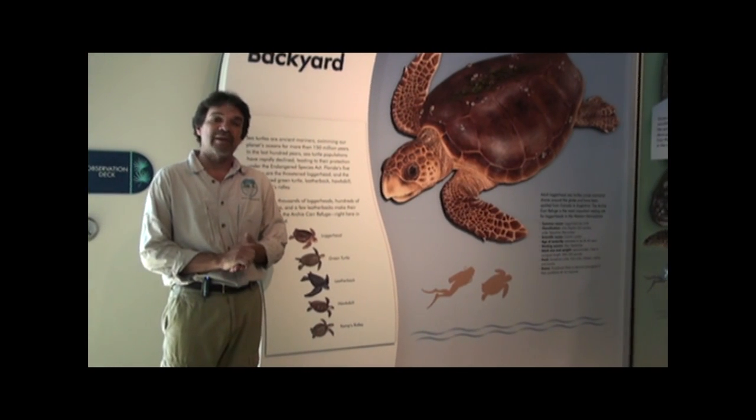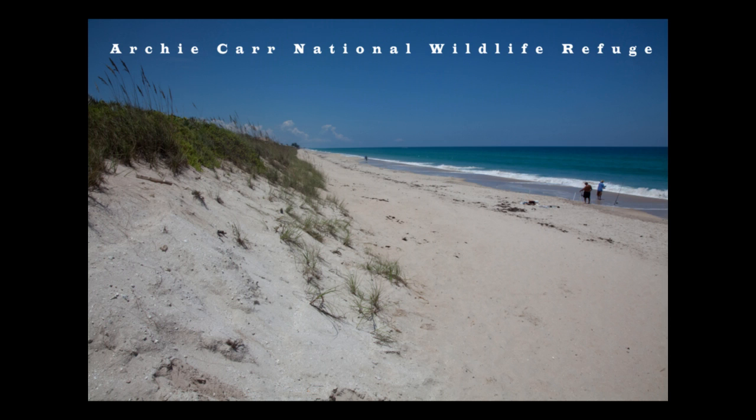We're at the Barrier Island Center, in the middle of the Archicara National Wildlife Refuge, which was established to protect sea turtle nesting beaches.